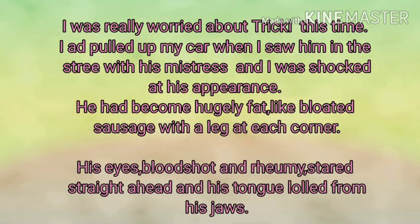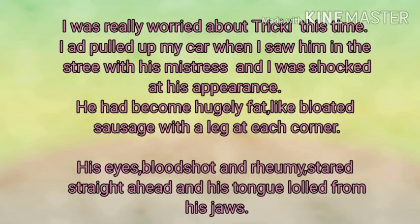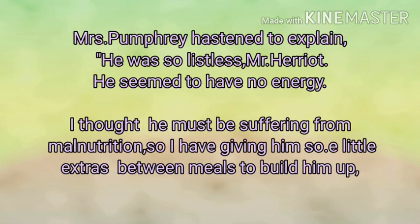Let's proceed further in the story. Ek baar narrator Mrs. Pumphrey aur uske kutte ko dekhte hain aur woh kaafi shocked ho jaate hain us dog ki appearance ko dekh kar. Because the dog was very fatty and he looked like a bloated sausage — cylindrical item ki tarah nazar aata hai. Uski aankhen kaafi bloodshot nazar aati hain, means kaafi red hoti hain aur rheumy hoti hain, means aankhon mein se paani tapak raha hota hai. Uski tongue bahar lolling ho rahi hoti hai, means usko saans lene mein bhi kaafi pareshani ho rahi hoti hai. Is par uski mistress Mrs. Pumphrey explain karti hai ki woh kaafi listless ho gaya tha — without energy lag raha tha.